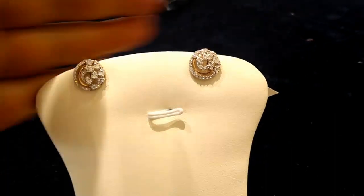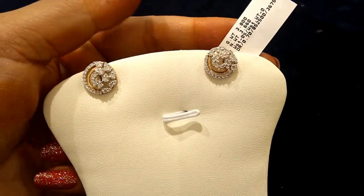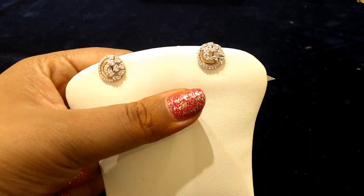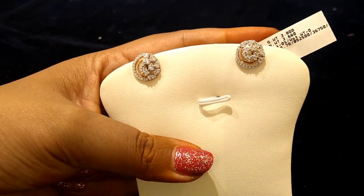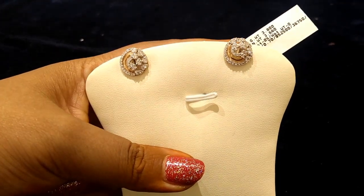Thank you for watching. I hope you liked these diamond earrings. Please follow our channel, like, share, and subscribe. Comment what videos you want to see. We upload daily videos every morning at 8 o'clock. Thank you for watching — have a great day, bye!